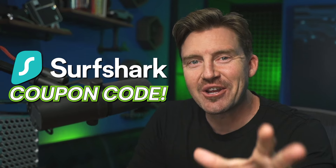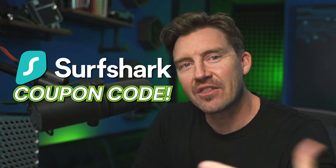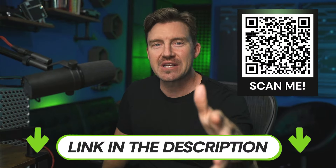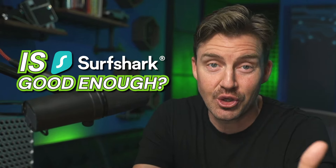In general, while Surfshark is no doubt cheap, I know how to get a Surfshark coupon code to cut the price even lower. Just click the link in the description or scan the QR code from the screen and you'll get the best price, no strings attached. Or stick around since I'm about to answer the question: is Surfshark VPN good enough?